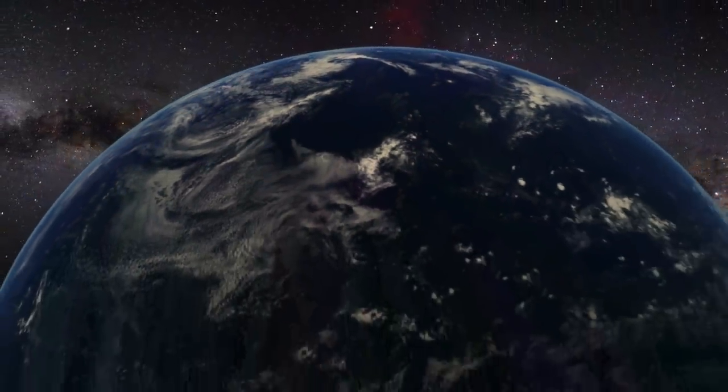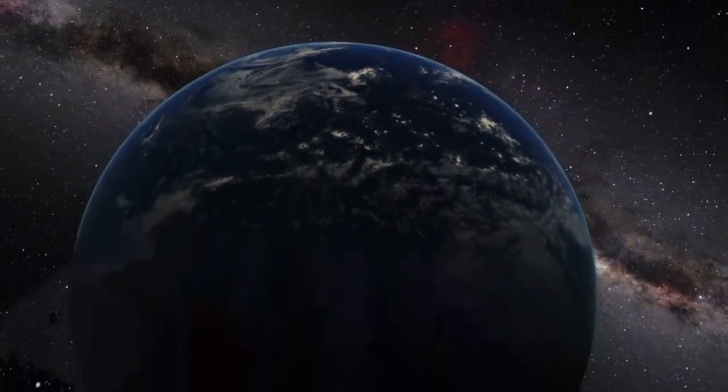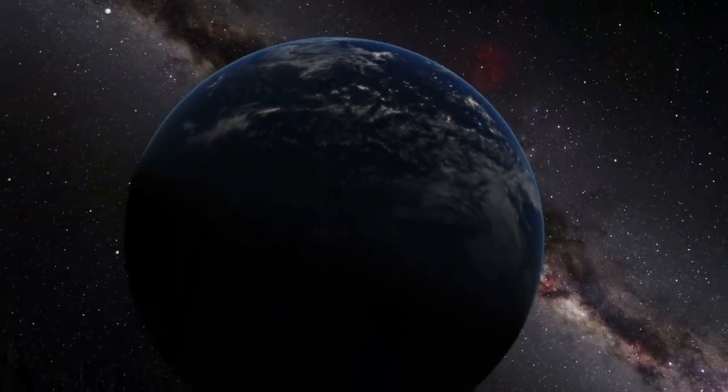The Universe provides so much power, yet we struggle to tap it and crave more. Instead of being powerless, let's get off Earth and conquer space.